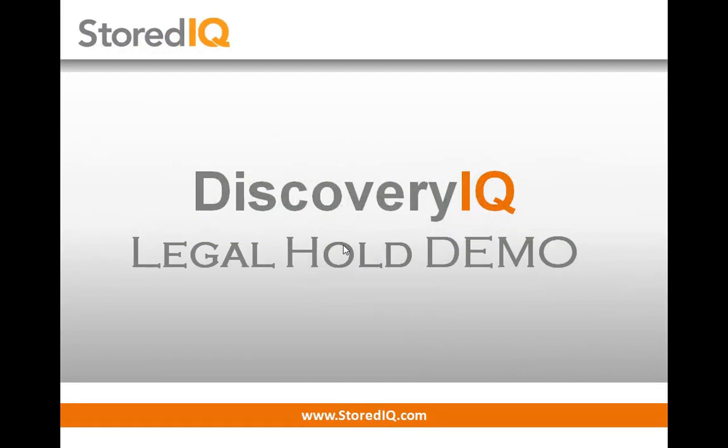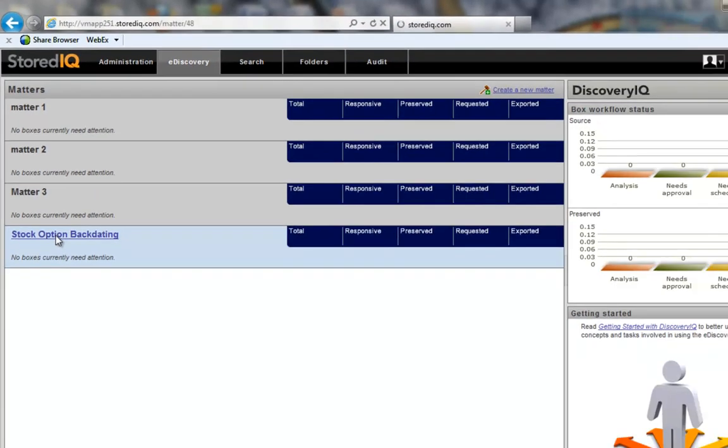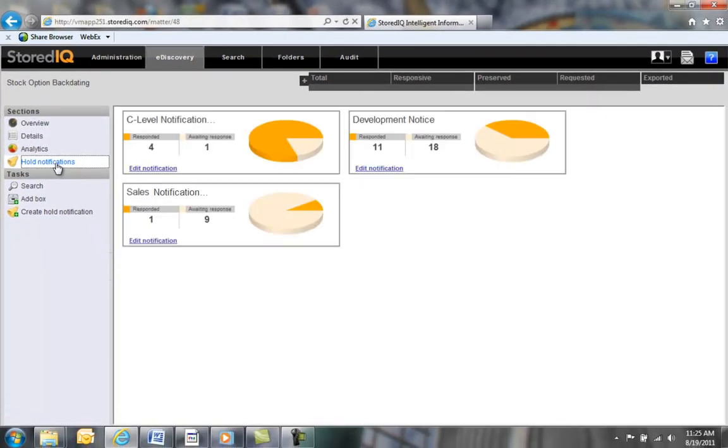Now let's take a look at the StoredIQ integrated legal hold application. From within a given matter, it's easy to manage the hold notification process. For this example, we'll use an existing stock option backdating matter. From here, you can move to the Hold Notifications section, where you can see from the dashboard that there are three notifications currently defined: seed level notification, development notice, and sales notification.